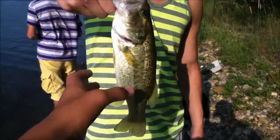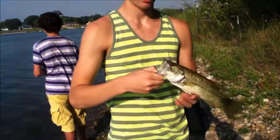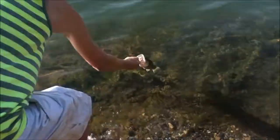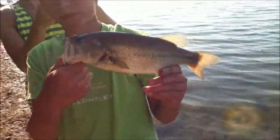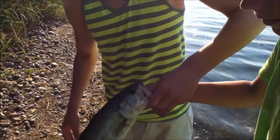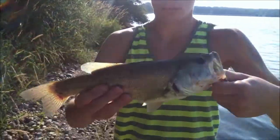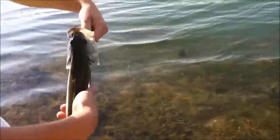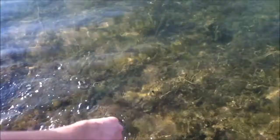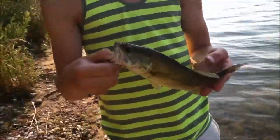Chance just caught a nice 14-incher on an orange grub. Then Chance caught another nice-sized bass — good 15 inches, really white, light bass. Then he caught an 8 or 9-incher, little dink — maybe 10 inches.